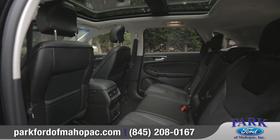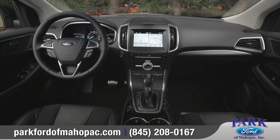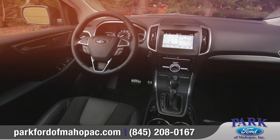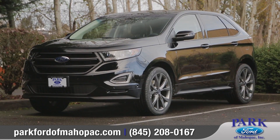Luxury inside, style outside — the overall craftsmanship and attention to detail can be seen wherever you look. So come down and see us and check out the 2017 Ford Edge.